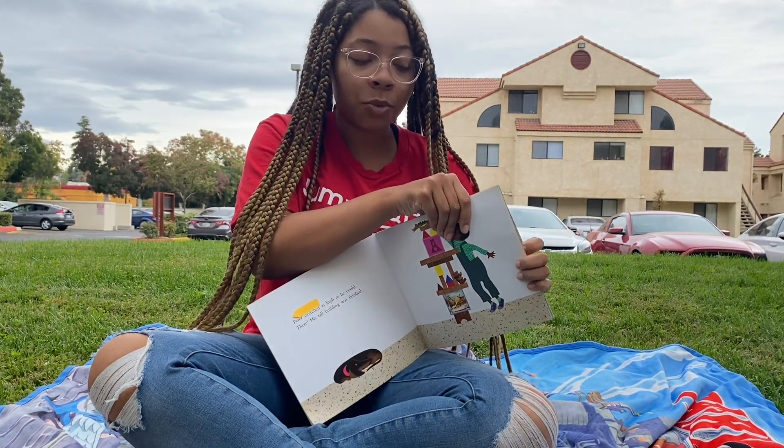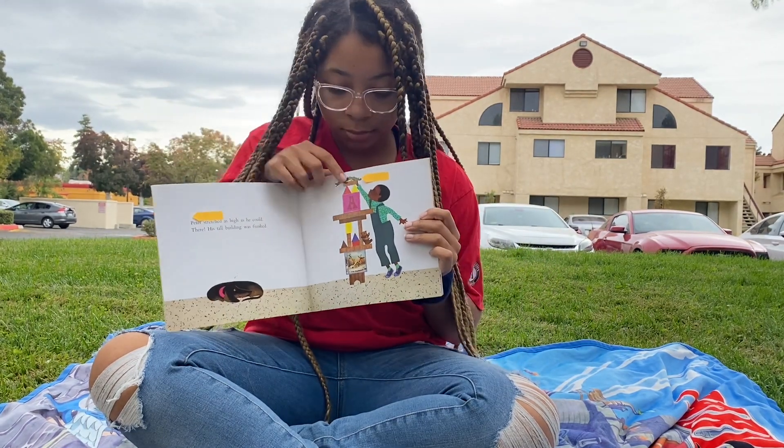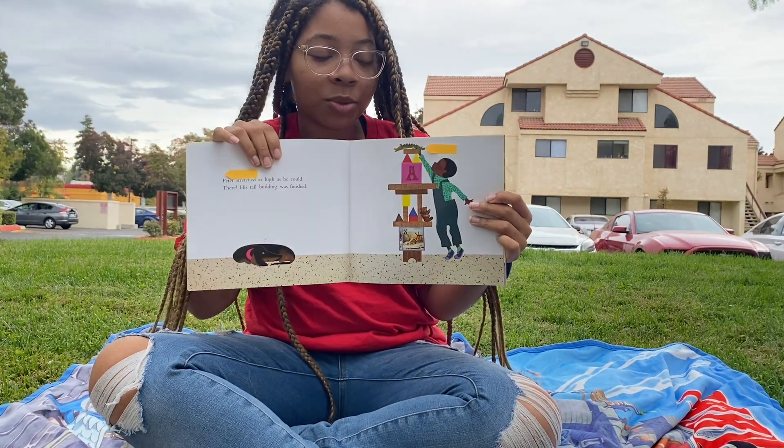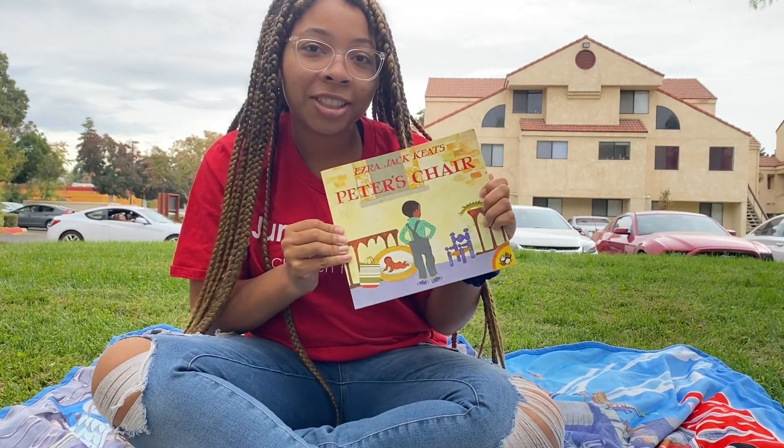Does anyone know what the word crocodile is? Does anyone see the crocodile? A crocodile is a large, scaly animal. And that was Peter's Chair.